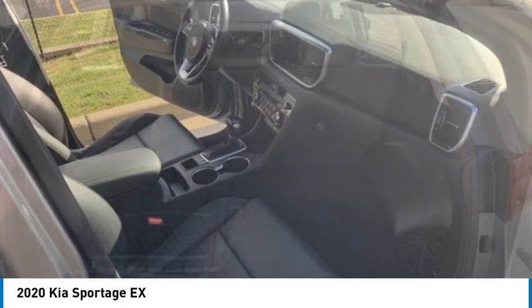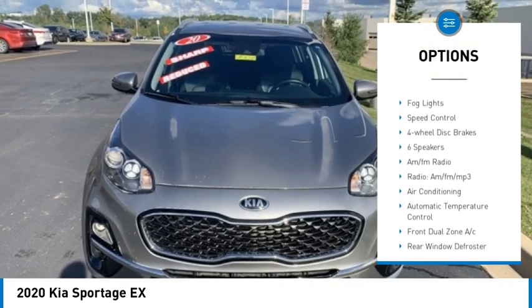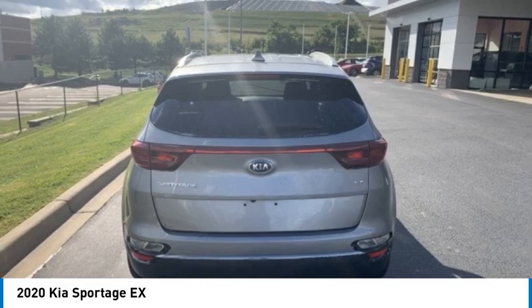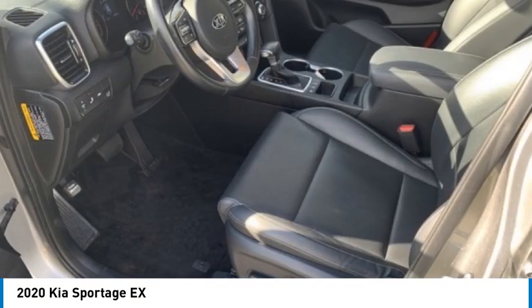Here are some of this vehicle's great options: electronic stability control, alloy wheels, rear spoiler, power liftgate, brake assist, traction control, remote keyless entry, fog lights, speed control, and four-wheel disc brakes. This beauty is sure to make you the talk of the neighborhood.